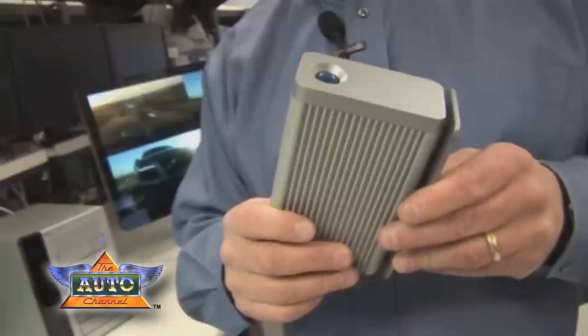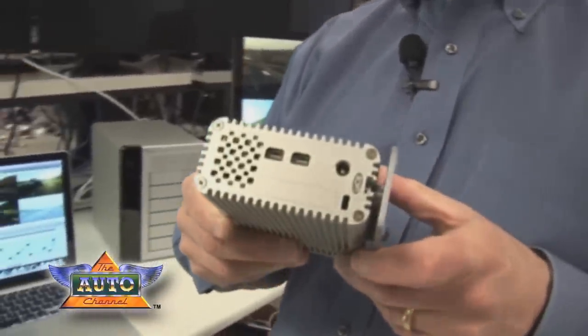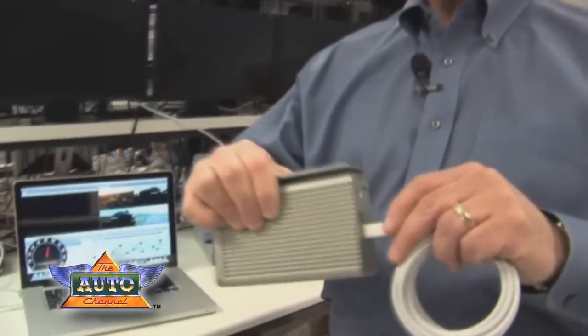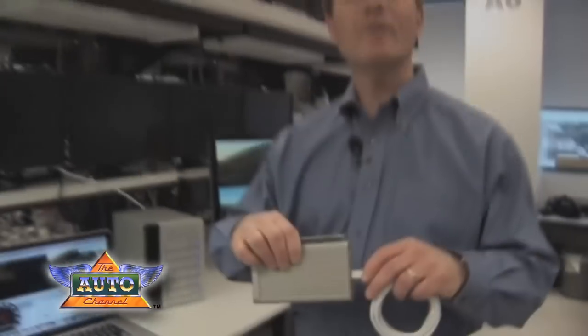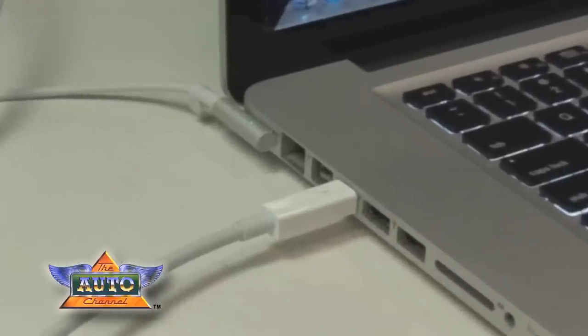I also wanted to show you here a LaCie storage device. This is a two SSD drive, also enabled with Thunderbolt technology, running at similar performance as the other one. And you can see here the Thunderbolt cable plugging into the connector there. Now both of these products are intended to be shipping in the market in the second quarter of this year. We also have several other device manufacturers that announce support for the technology and plan to do products for later this year.